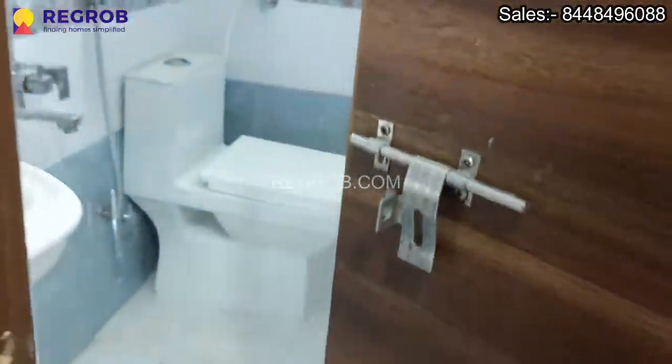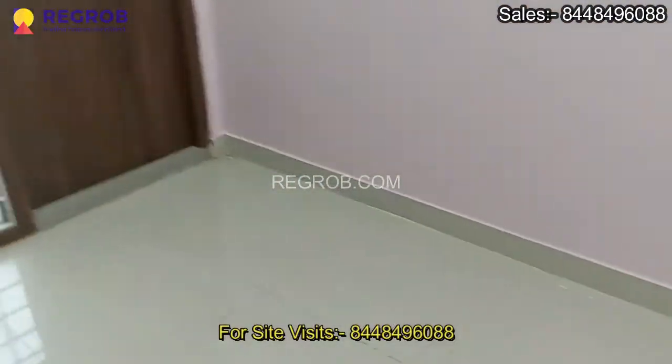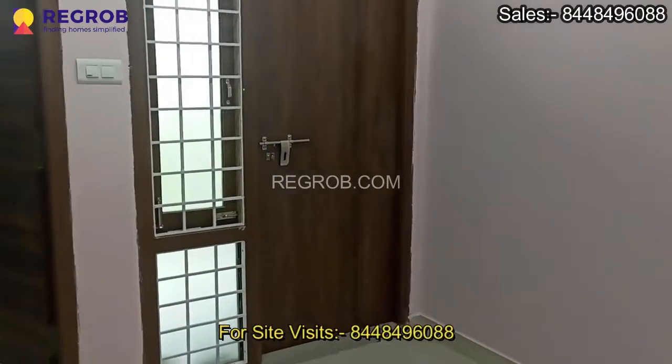This is the attached washroom. That's all in this video — thank you for watching. If you are interested to buy this property, please contact at the given number. Thank you.